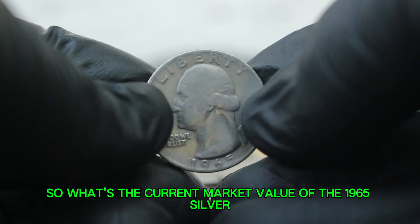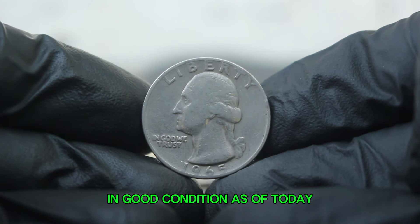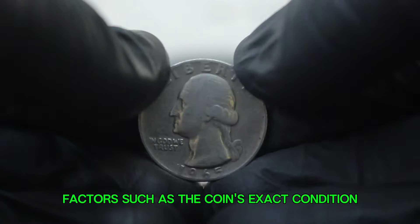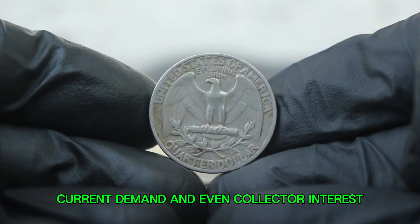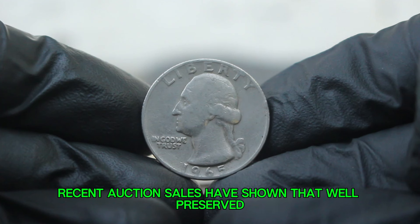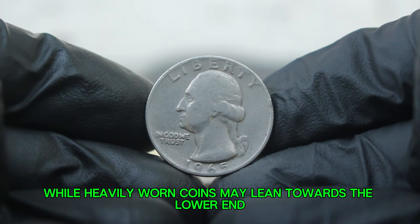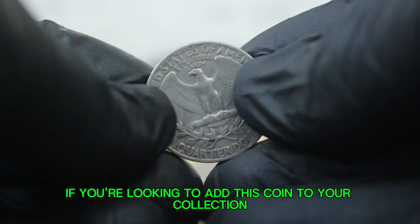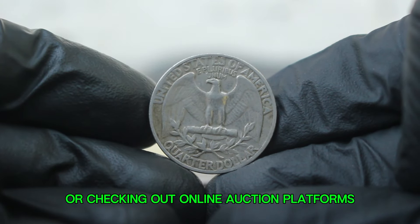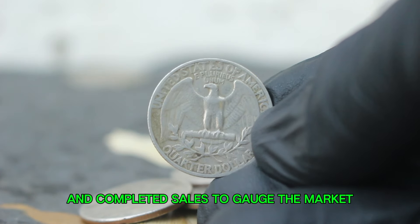So what's the current market value of the 1965 silver Washington quarter without a mint mark in good condition? As of today, you can expect this coin to sell for anywhere between $300,000 in most auction markets. Factors such as the coin's exact condition, current demand, and collector interest can influence the final sale price. Recent auction sales have shown that well-preserved specimens can fetch prices toward the higher end of that range, while heavily worn coins may lean towards the lower end. If you're looking to add this coin to your collection or sell one you own, consider visiting local coin shops or checking out online auction platforms like eBay or Heritage Auctions.